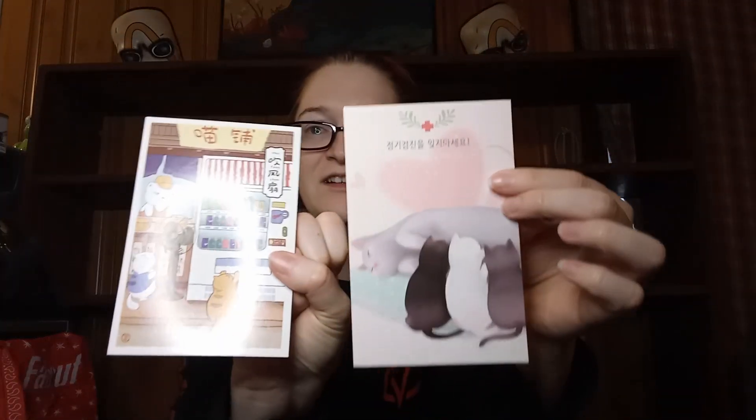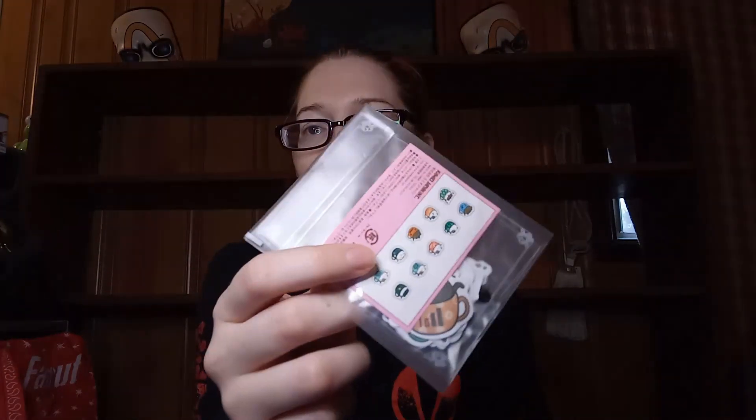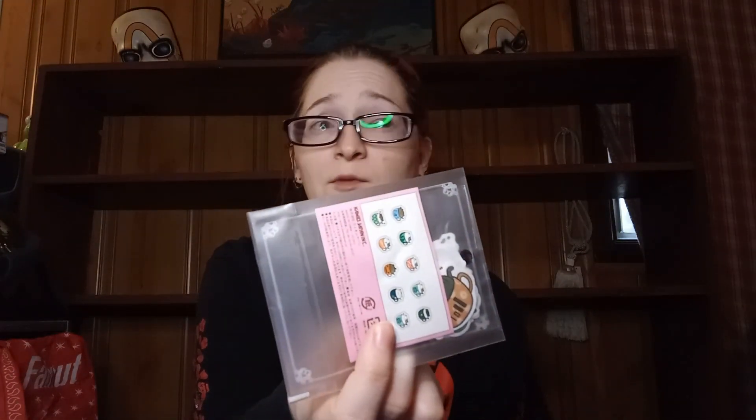So the first thing inside is a couple more postcards — these are really cute. And then there are some items I'm not sure if they're stickers or ephemera. I love that stuff, by the way, and these are cute. That one says 'Happy New Year,' so these are ones I can use all year.